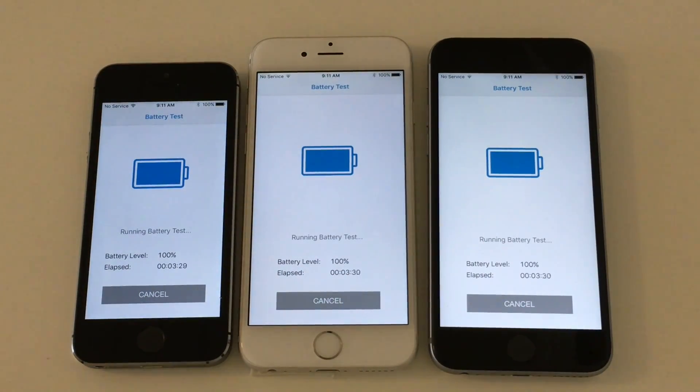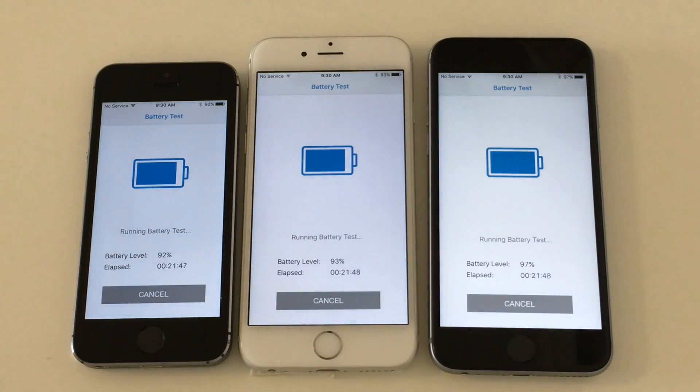First I run the test on these same three devices on iOS 10.3.3, then these devices are upgraded to iOS 11 and the test is run again. It's important to run it on the same device because then it will be run on the same battery inside each of the devices, and this battery will have the same wear from test to test.